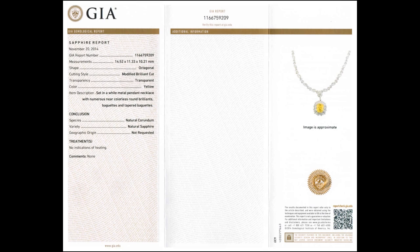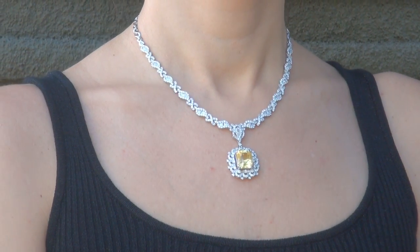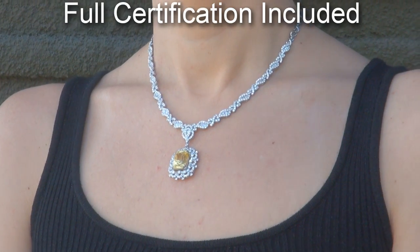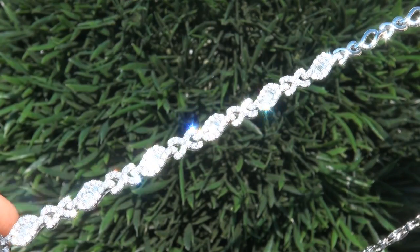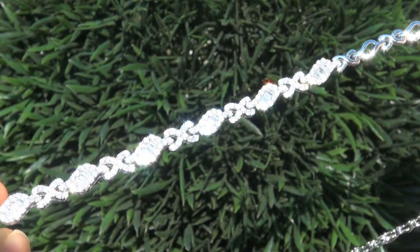Included with the item are both the GIA certification and a Certified Jewelry certification that documents the authenticity, quality and characteristics of the necklace. At the request of our consignor, the immaculate showroom beauty must be sold immediately.